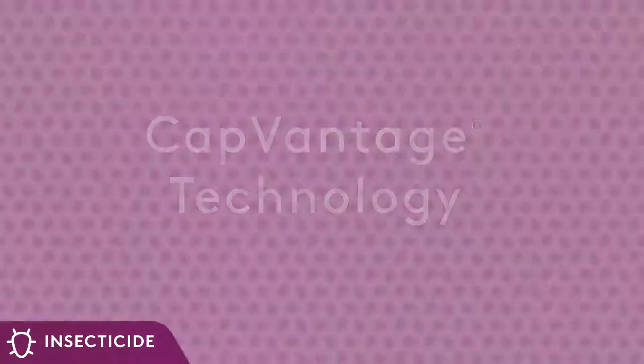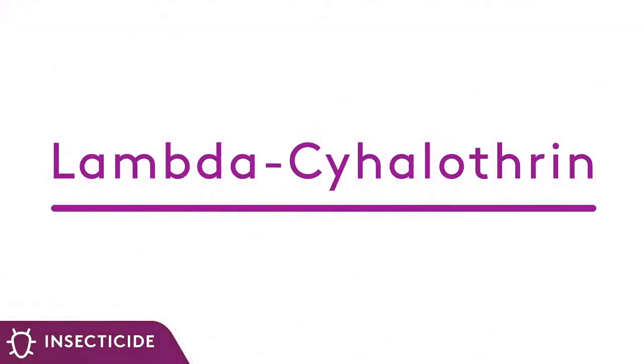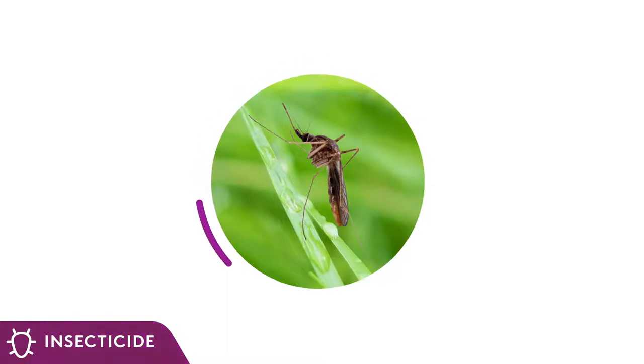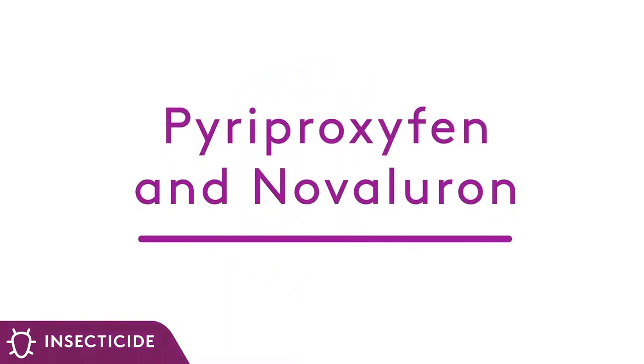Lambda-cyhalothrin acts as a quick knockdown agent for controlling adult and immature growth stages. This pyrethroid disrupts impulse transmission in insect nervous systems, leading to paralysis and ultimately the death of the insect.